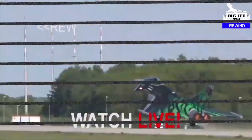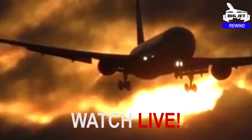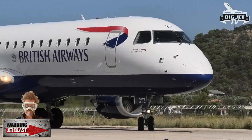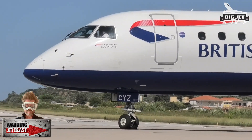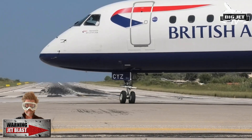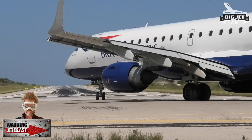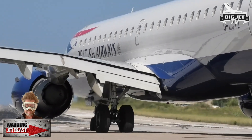What are you doing? There you go, hold tight, hold tight! At least I've got glasses on, eh? Here we go! You're gonna get it!